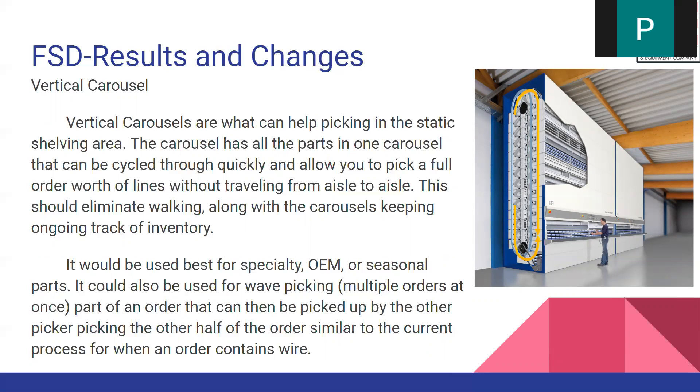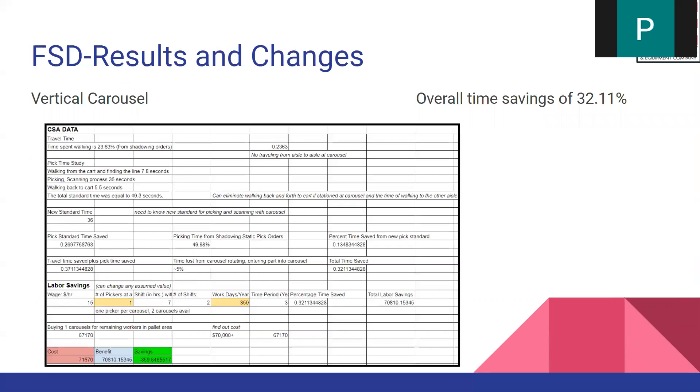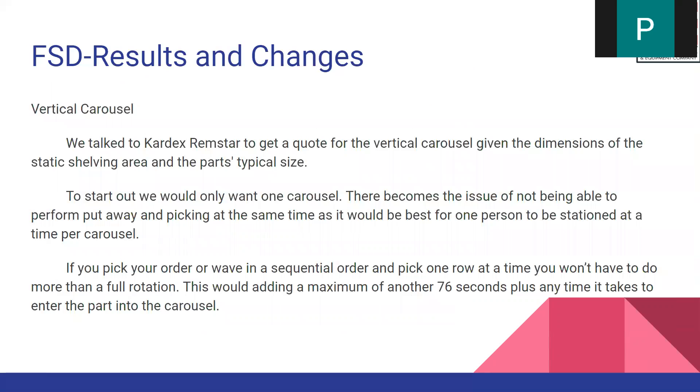For the static area, we want to implement a vertical carousel, which is an automated process for picking. This will benefit space savings, eliminate walking, improve ergonomics, and increase the pickup rate. Comparing calculations with the CSA, we got a total time saved of 32%. We communicated with the client Kardex Remstar, who provided all the specifications and different models. We want to start with one carousel specifically for the OEM parts.